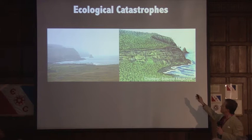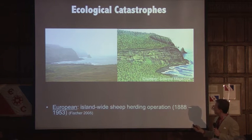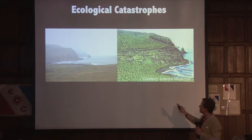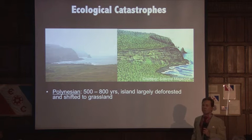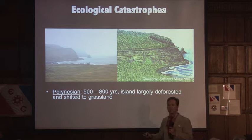Once again, this is that artist's concept image. This is the artist's concept here at left, and this is an image I took in 2008 of roughly the same area. What I'd like to illustrate by this side-by-side comparison is the dramatic difference between what Rapa Nui once looked like and what we see today. Within a mere 500 to 800 years, the landscape of Rapa Nui was largely deforested and transformed into a grassland.